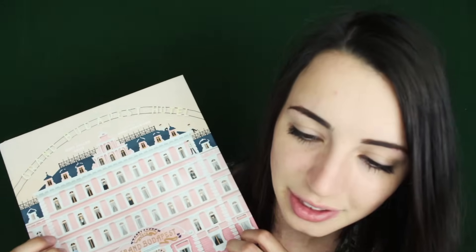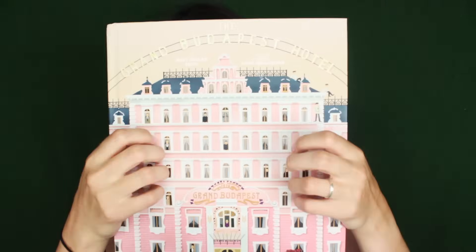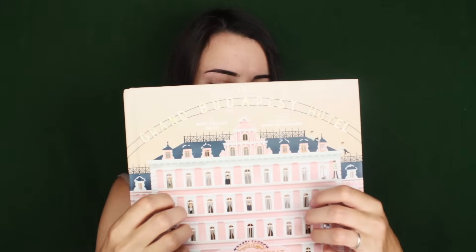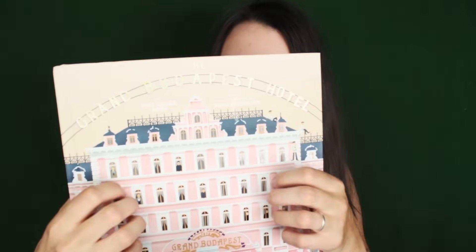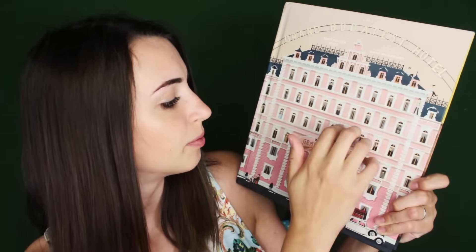Next, I have a popular one. This is my Grand Budapest Hotel art and movie book. I've used it in videos before, and I think someday I would like to make a video dedicated to flipping through it. This is from the movie The Grand Budapest Hotel. This is the hotel, and it has a lot of windows, so let's tap on them.